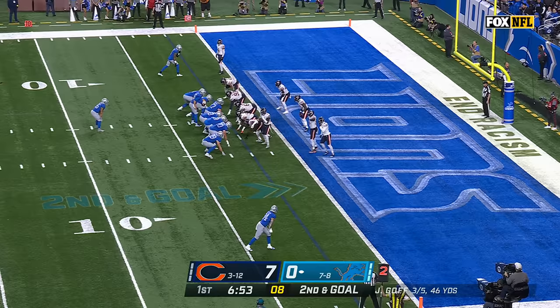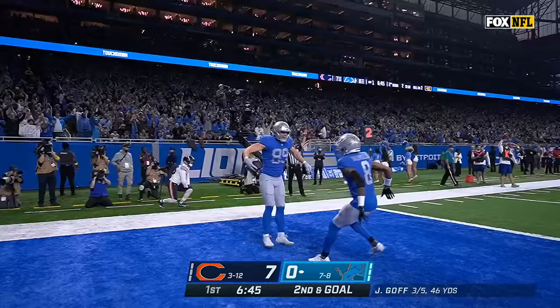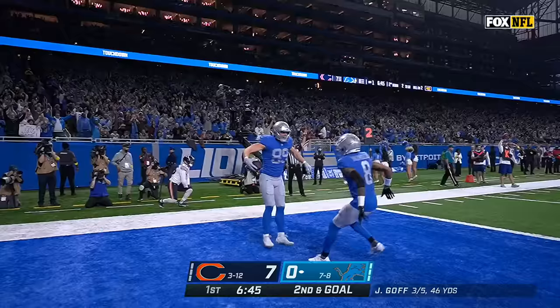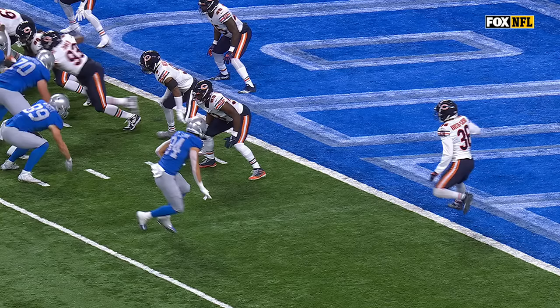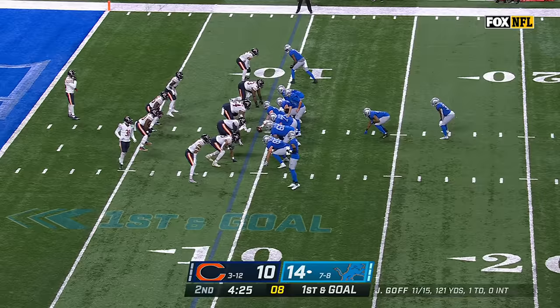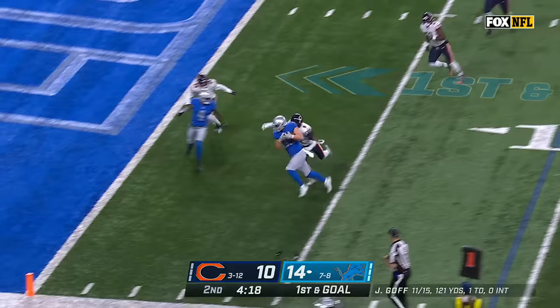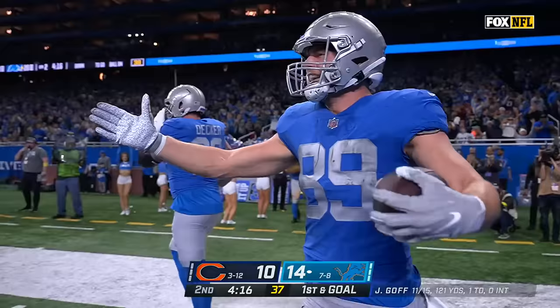Nothing fancy here. Goff with good protection. Craig Reynolds in the backfield. Second and goal — Goff throws — caught — touchdown! Brock Wright. Brock Wright going to shoot to the flat. First and goal from the nine. Goff throws — caught — and taken in for a touchdown. Second today for Brock Wright.